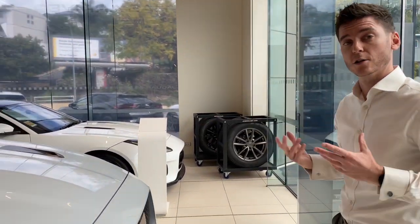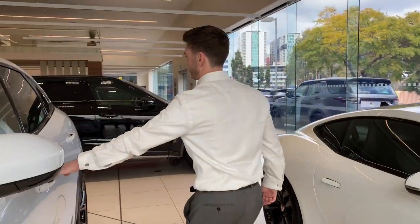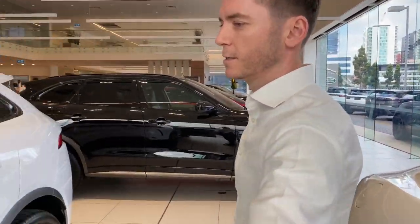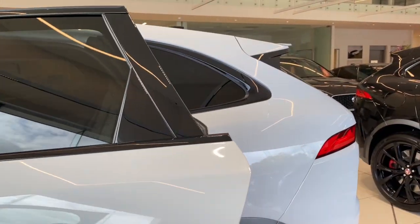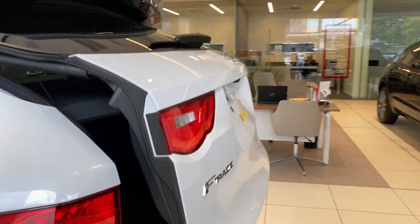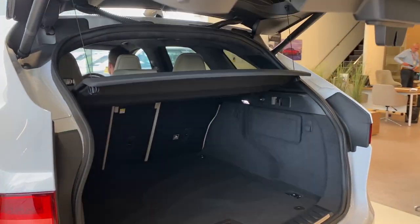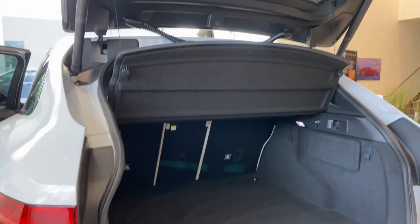As you can see, the 5 litre V8 supercharged engine sounds fantastic on startup. If we walk around the rest of the car I can show you some more features. It's a spacious 5-door car for all of the family and around the back there is generous boot space, so you can get a lot of the family gear in for the journeys.